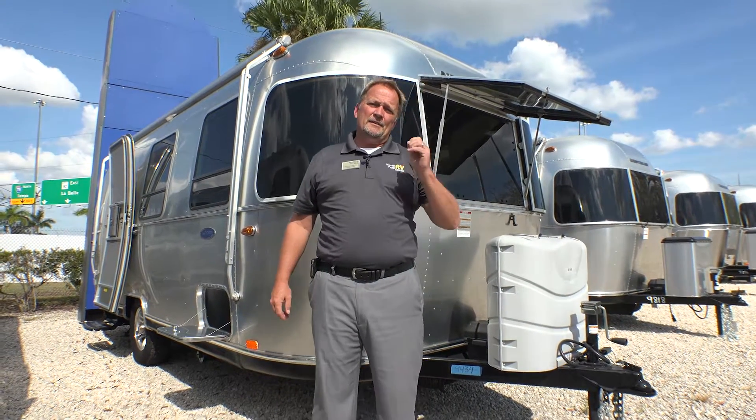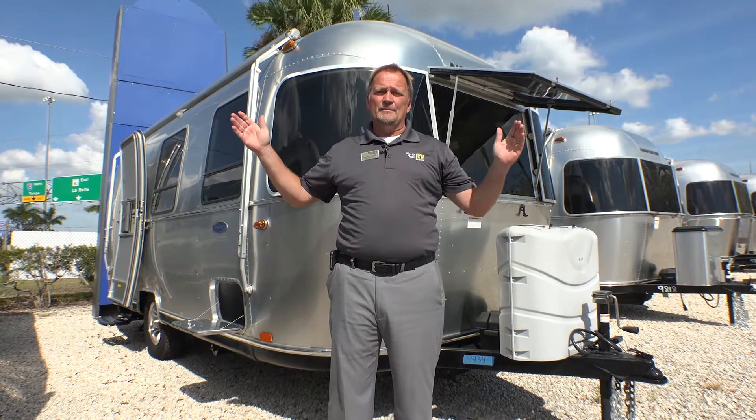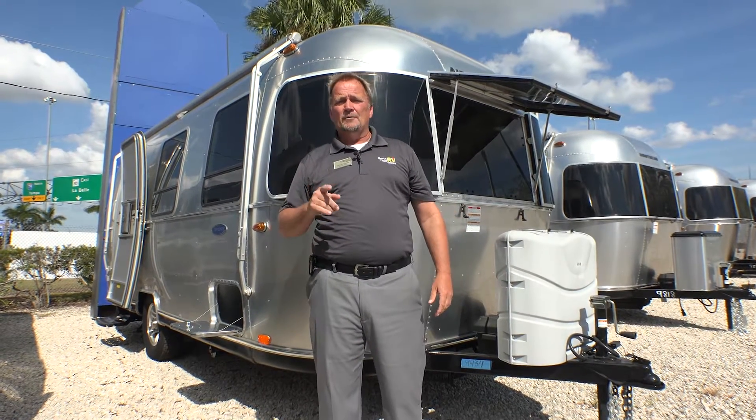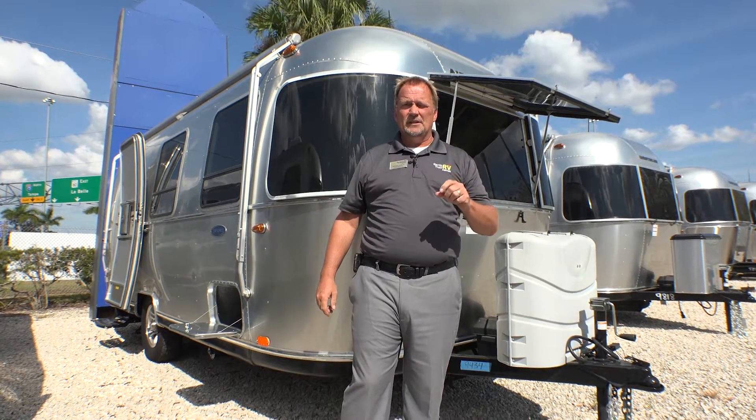Paul and Mary, I want to welcome you back to North Trail RV and Airstream of South Florida — sunny South Florida. I promised you a wrap-up video, so take three minutes to watch this. It's really cool.